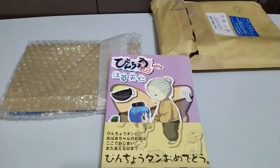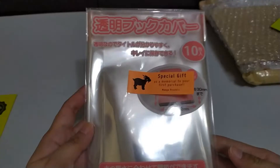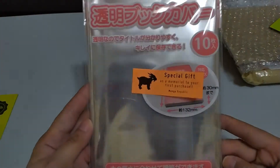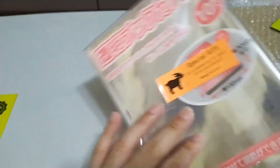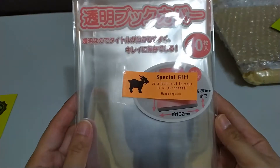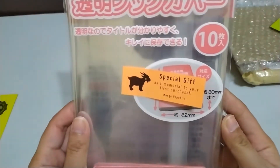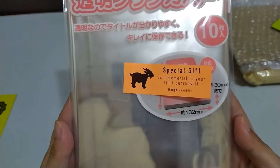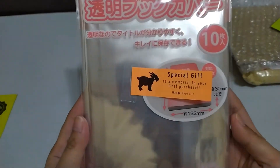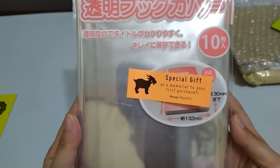Okay guys, this is all for this video, thank you so much for watching. PS: they also included a manga cover as a special gift for my first purchase. That's it for this video — thank you so much for watching, goodbye!